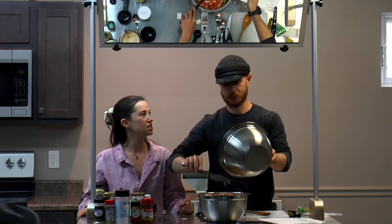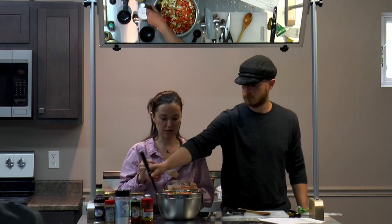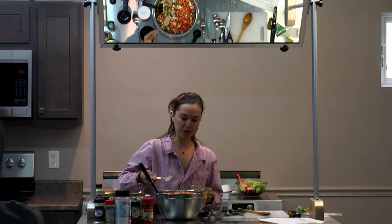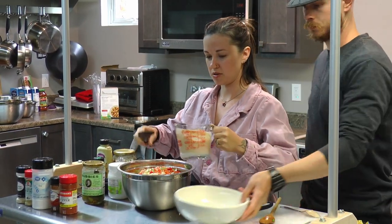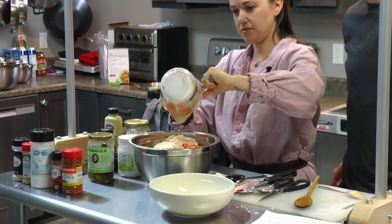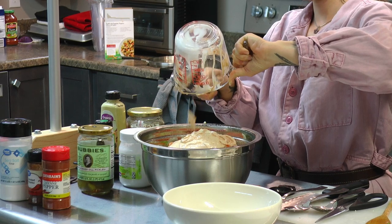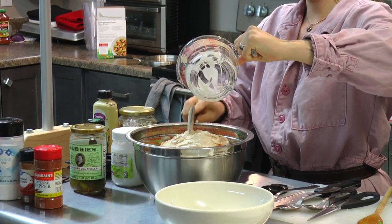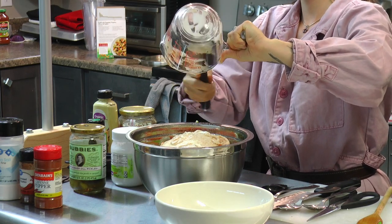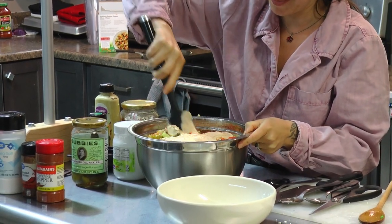Okay, get that in there and stir it all up. This is a massive amount of food — every time we make it we've got food for that night and the next day. It's a many-heads recipe as we like to say in our household — it feeds many heads. Here's the creamy sauce we just made with the yogurt, mustard, pickle juice, and seasonings.